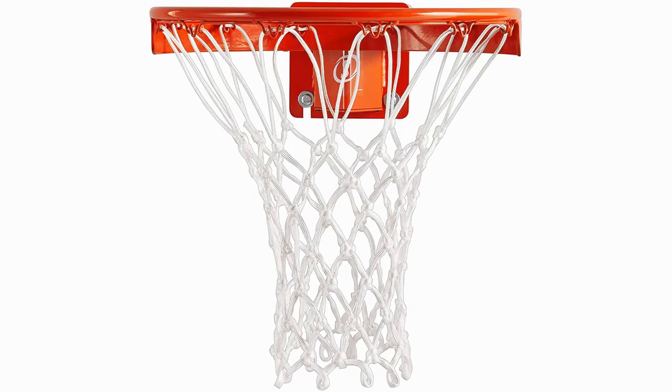Manufactured out of 100% polyester, this is the best net for indoor use available. Reviews of the product are testament to this, with customers particularly satisfied with its durability and strength. If you're prone to spending hours a day draining daggers and practicing layups, this is the net for you.